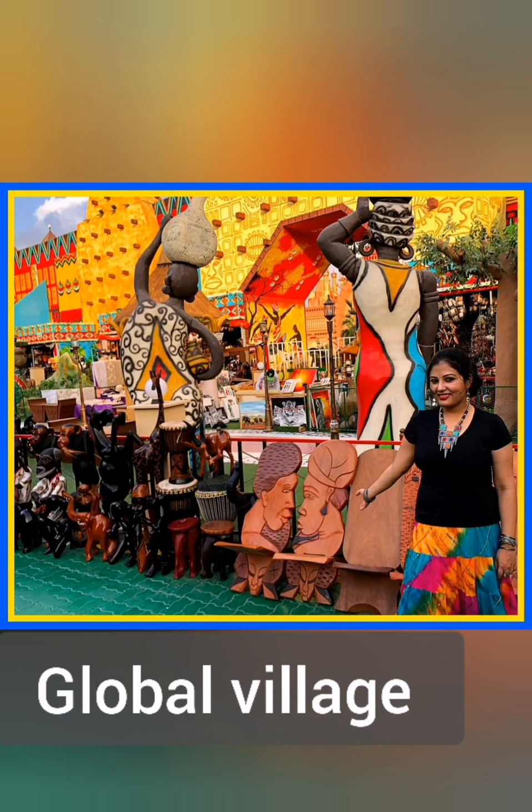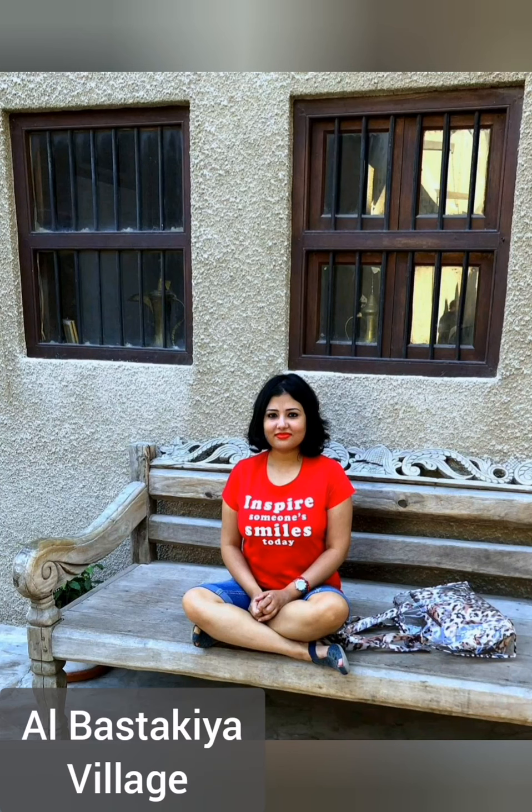Global Village is my most favorite place in Dubai. It comes for only six months in a year and showcases different street articles of different countries.